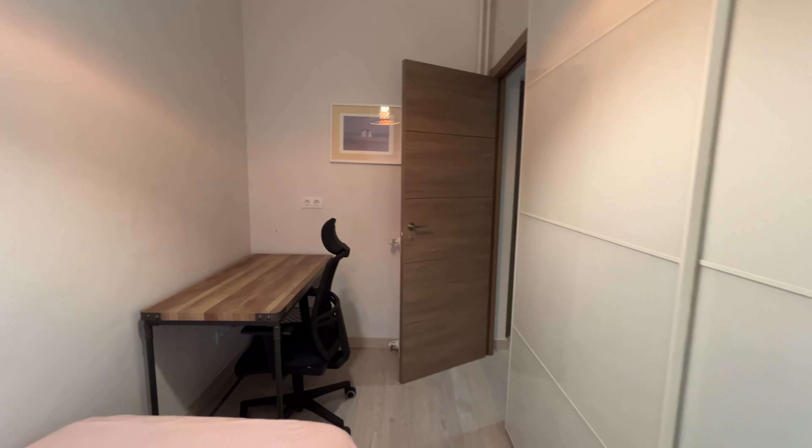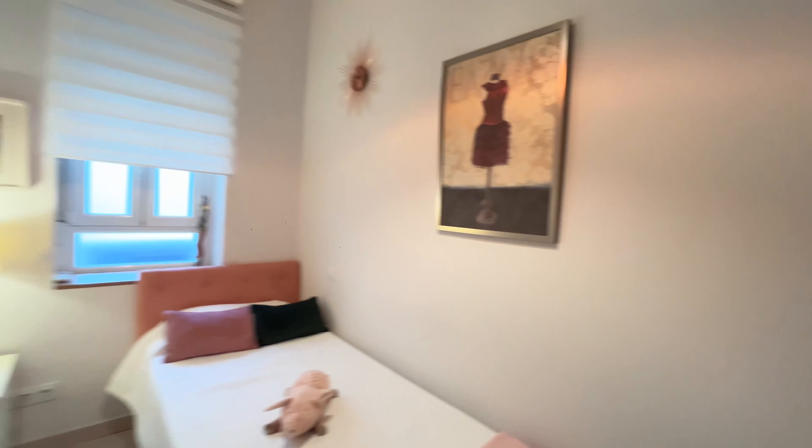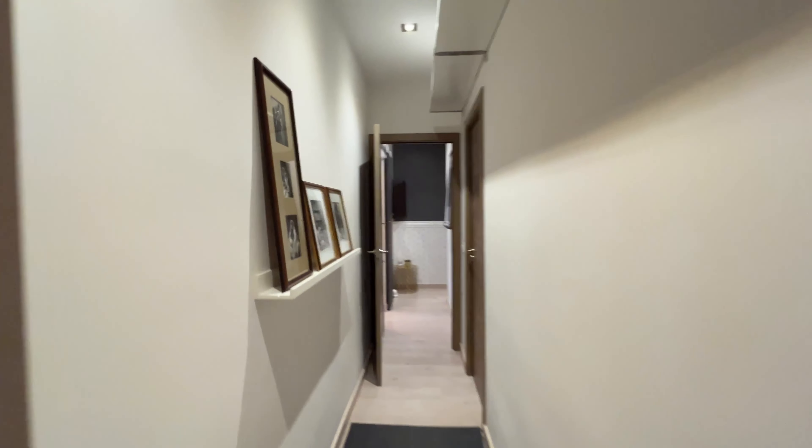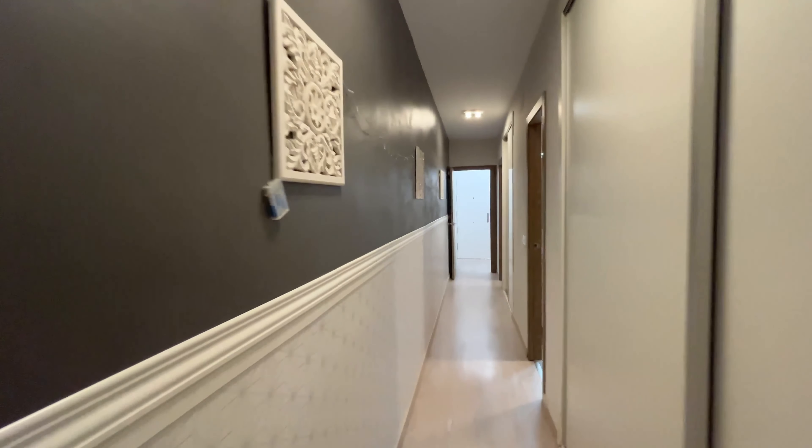The apartment is located in the Tuan neighborhood — really good location in Madrid city. Close to the metro station, supermarkets, coffee shops, restaurants, and other amenities. So that's the apartment — totally kept up and ready for booking.